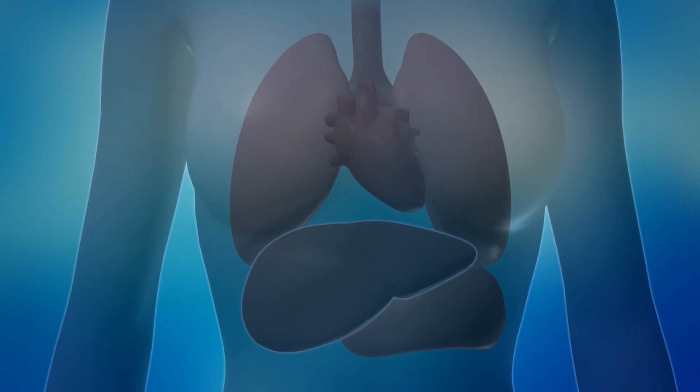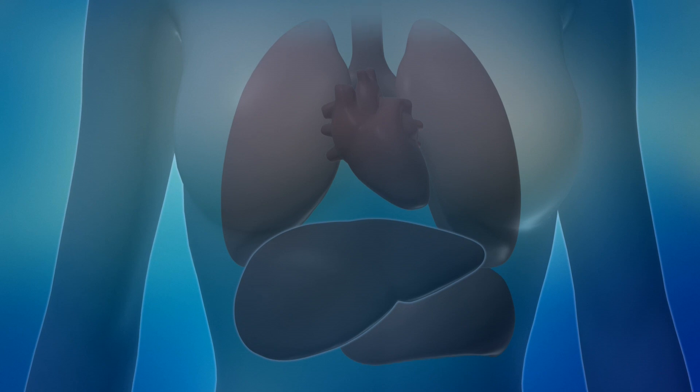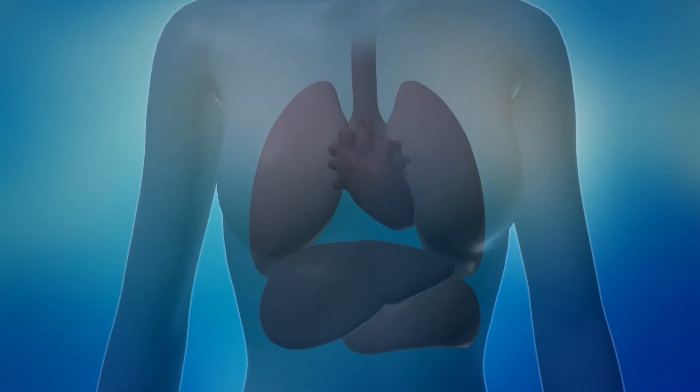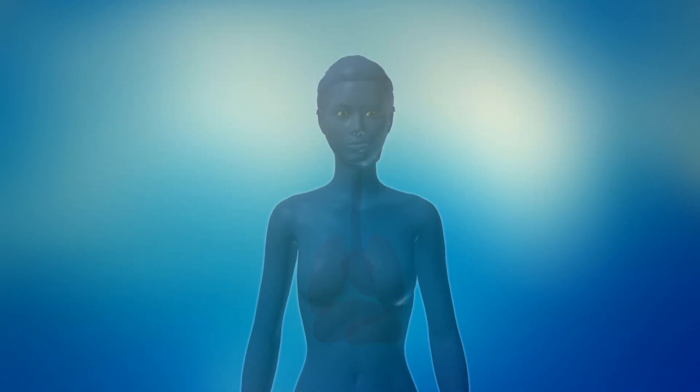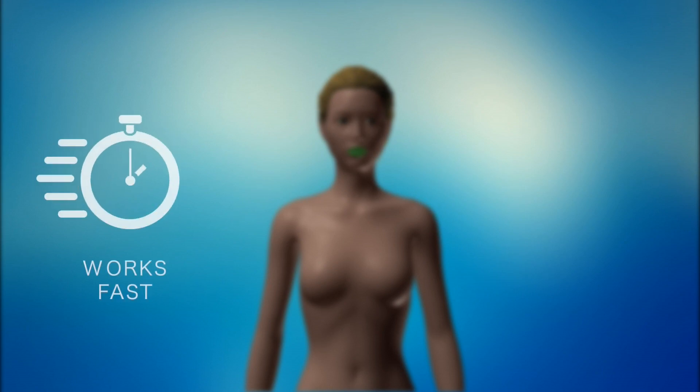The sublingual way allows the direct incorporation of the assets right into the circulatory stream without passing through the liver, thus avoiding the first hepatic step. The effects are usually noticed faster, in a matter of minutes.